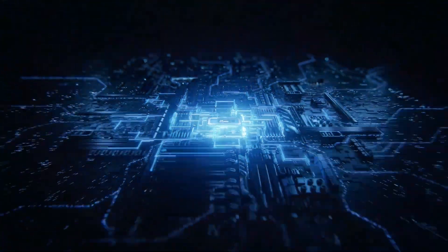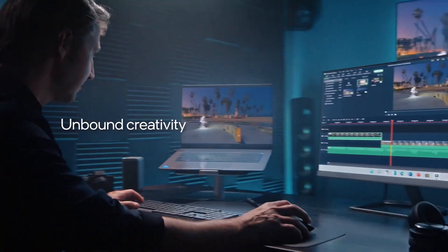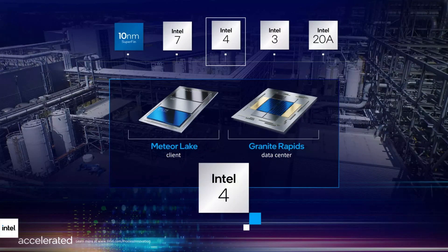Intel is rebranding its processors to simplify its product offerings. The current naming conventions can be confusing, so this effort aims to provide clarity and make it easier for consumers to choose the right processor.